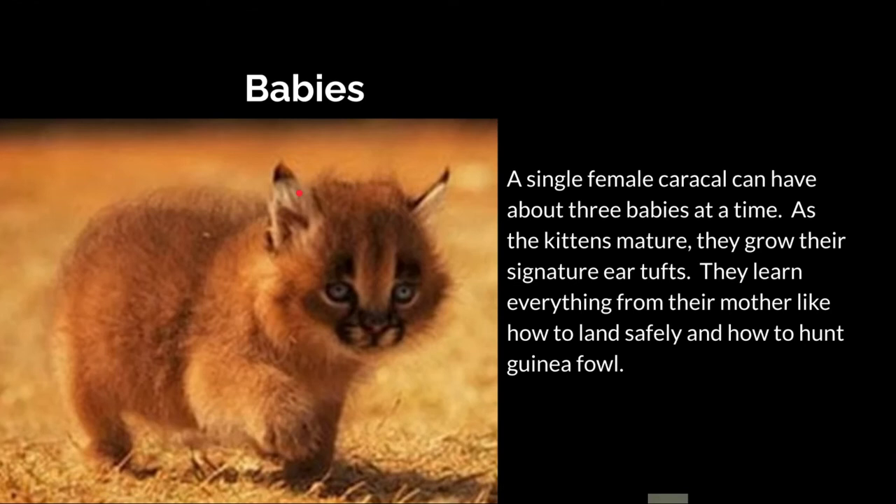Babies: a single female caracal can have about three babies at a time. As the kittens mature, they grow their signature ear tufts. They learn everything from their mother, like how to land safely when they jump ten feet in the air, and how to hunt guinea fowl, because they're pretty agile.